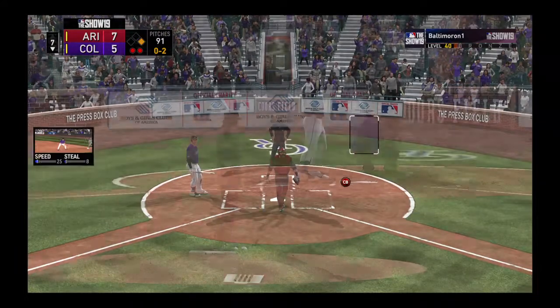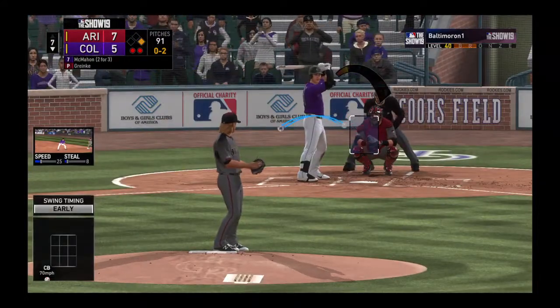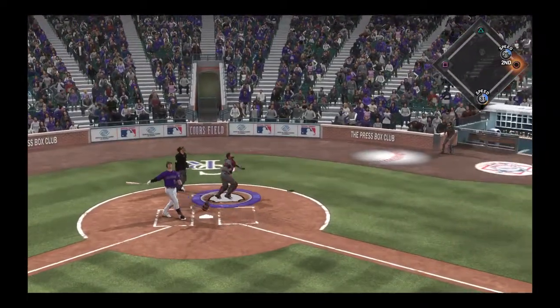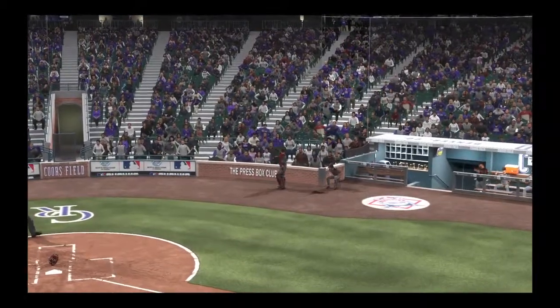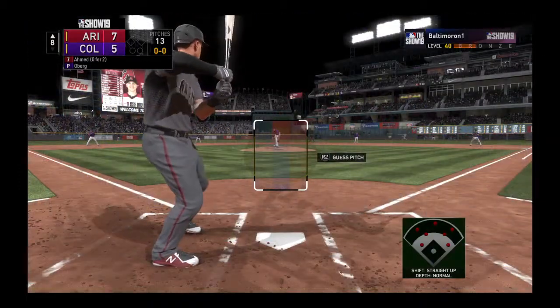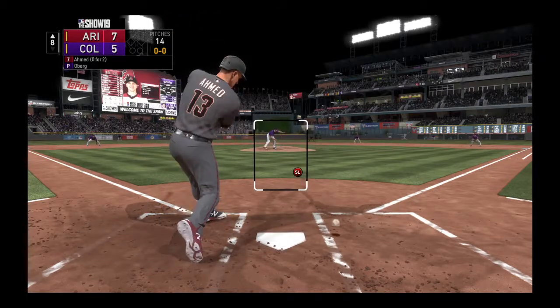This one's in the dirt. Two out with the man at first. Now a swing and he pops it foul behind the plate, and he will make the catch here just in front of the first. So digging in now, Nick Ahmed — lifetime versus this arm, a number of meetings, he's one for seven.